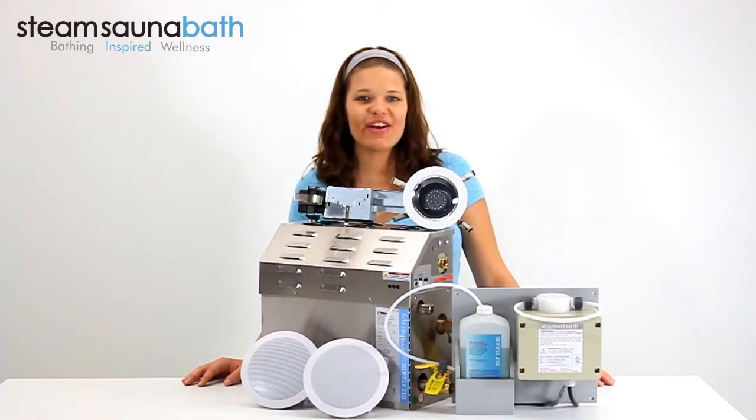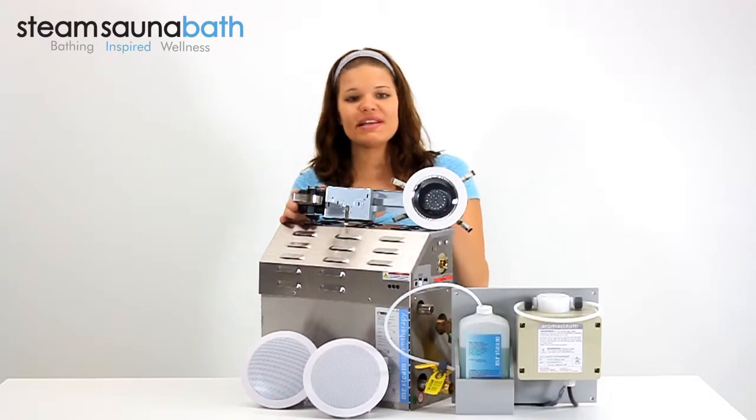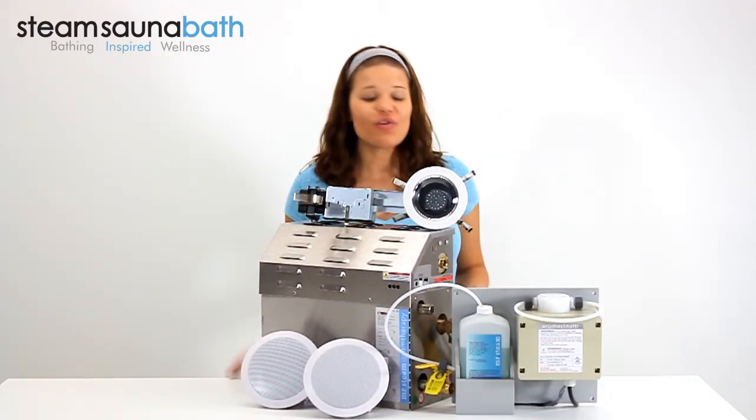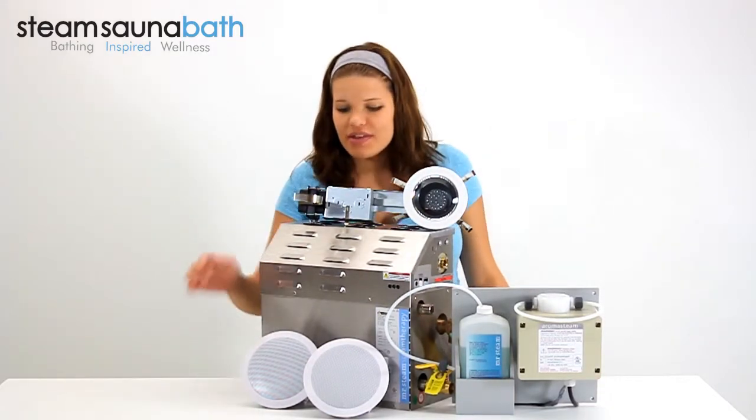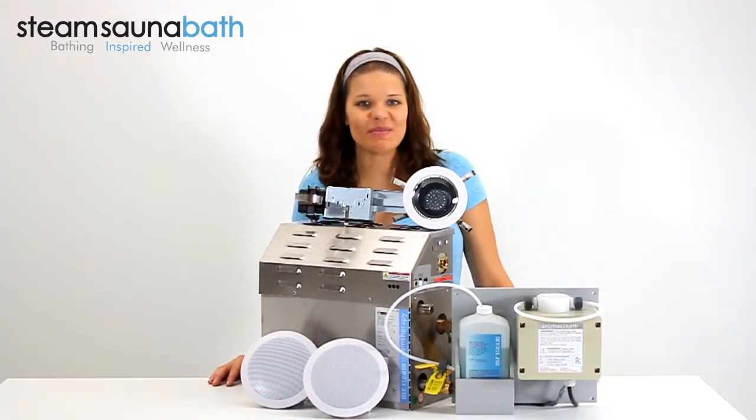Hi everyone, Kayla Renee here, and these are the features of the MS Spa Package for MSE Series Residential Steam Bath Generators by Mr. Steam. The spa package includes the Chroma Steam Mood Lighting System, the Aroma Steam Aromatic Oil System, and Music Therapy in-room speakers. Let's take a look at the components of this package.